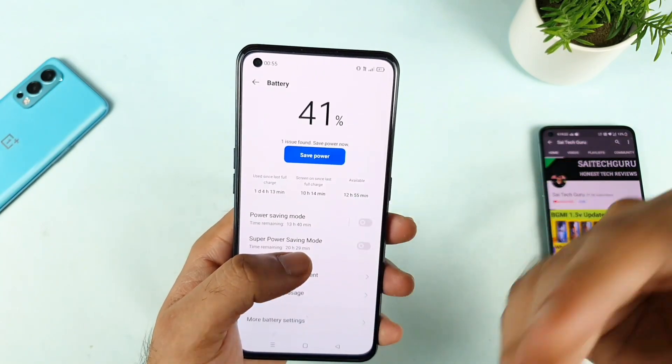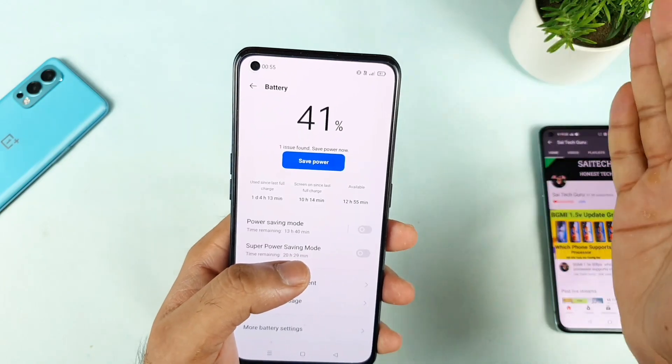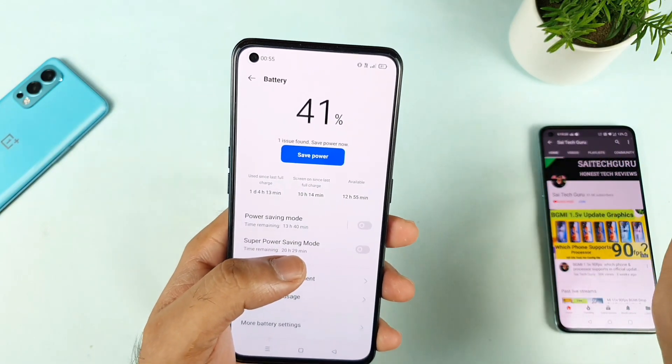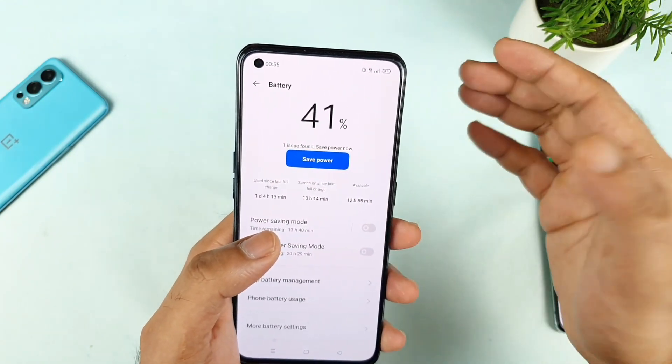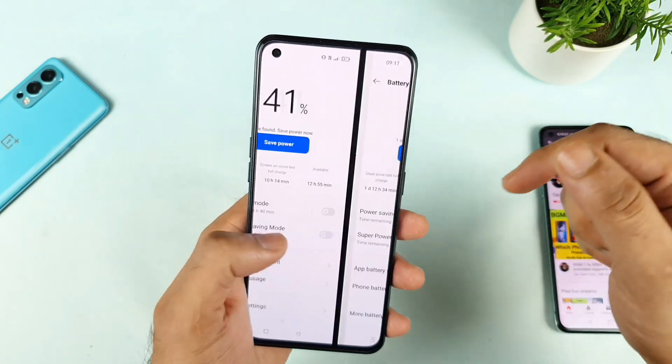I did not do a complete charging cycle as well — that is another reason why the screen-on time is more. I need to do a complete charging cycle, from 100% down to empty, and start fresh. I did not do that, but next time I will try to do it — maybe tomorrow I will update you on the screen-on time.